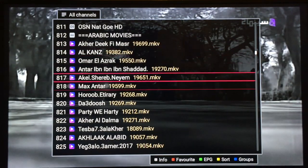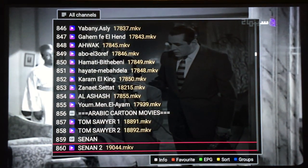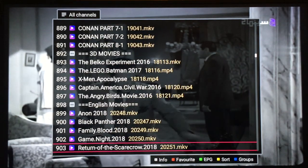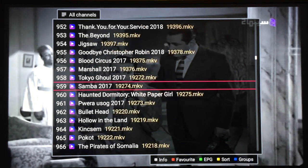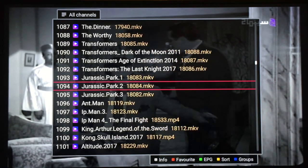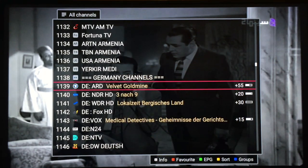You can watch Arabic cartoons, 3D movies if you have a 3D TV. I'll skip through — we're already at 1,000, and here we have more international movies, kids movies, then it goes into international channels organized by country.